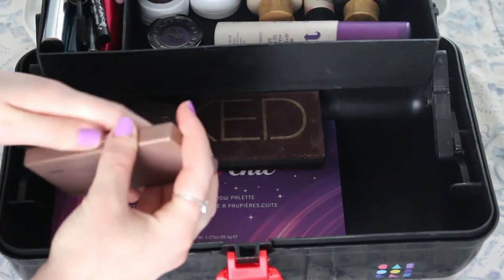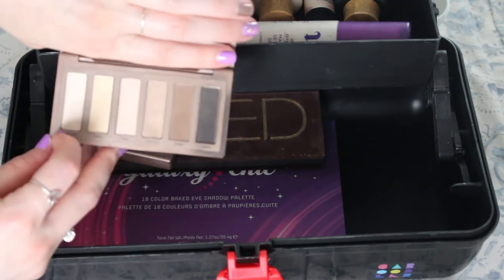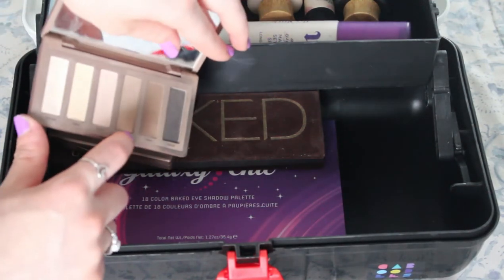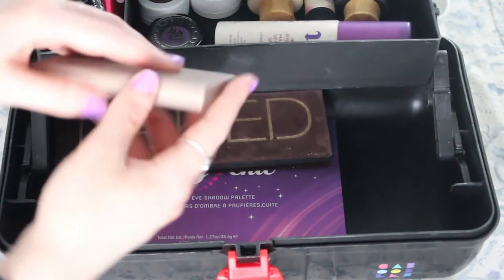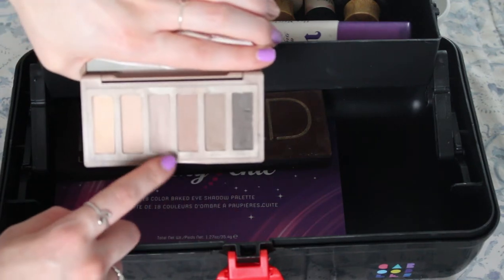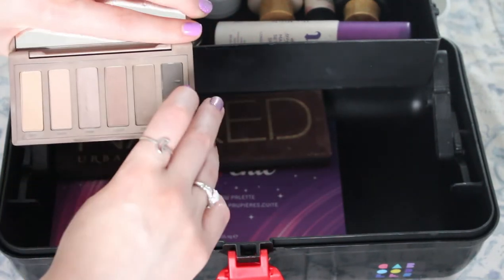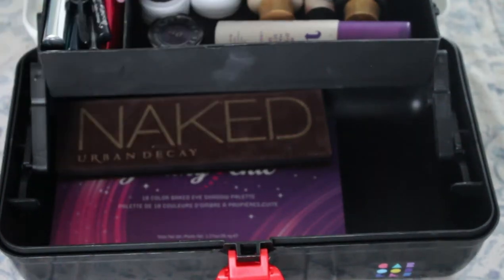Naked Basics — this is like the definition of matte neutrals so I'm obsessed. Venus is not matte but it's a beautiful inner corner highlight. There's a huge indent in this one because I'm obsessed with Naked Basics palettes. I used to use one of these colors to fill out my eyebrows — you can kind of see the indentation from the angled brush I used to use. And apparently at one point I dug my fingernail into the color on the end.